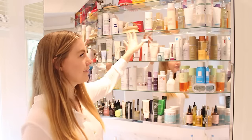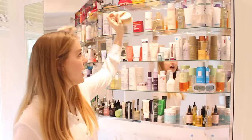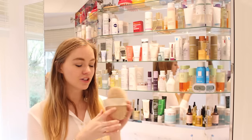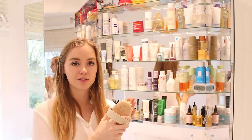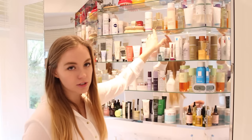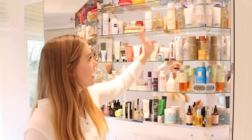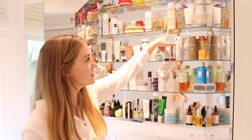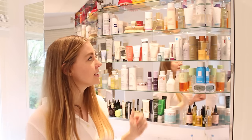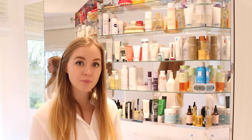On top of that, I have a couple of body products. I have all my deodorants. I have this dry brush from Aromatherapy Associates — I use that every single morning before I hop in the shower and I absolutely love it. I have Nuxe Huile Prodigieuse, always one of my staples. I have the Clarins Body Fit Body Serum, a moisturizer from St. Tropez, and then a body contouring cream from Ren.